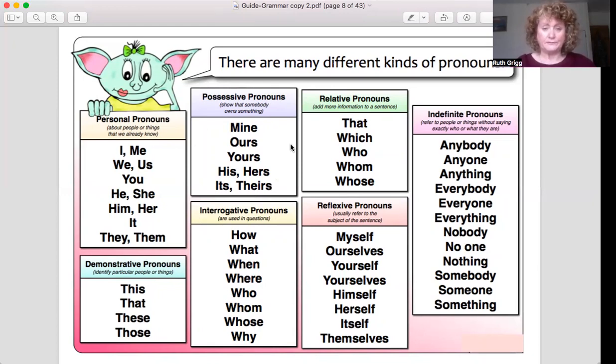These are possessive pronouns — they mean things that belong to you. The possessive pronouns are: mine, ours, yours, his, hers, its, theirs. For example, 'I bought a new bike — it was mine,' meaning it belongs to me. Or 'myself and Paul bought a bike — it was ours,' belonging to two of us.